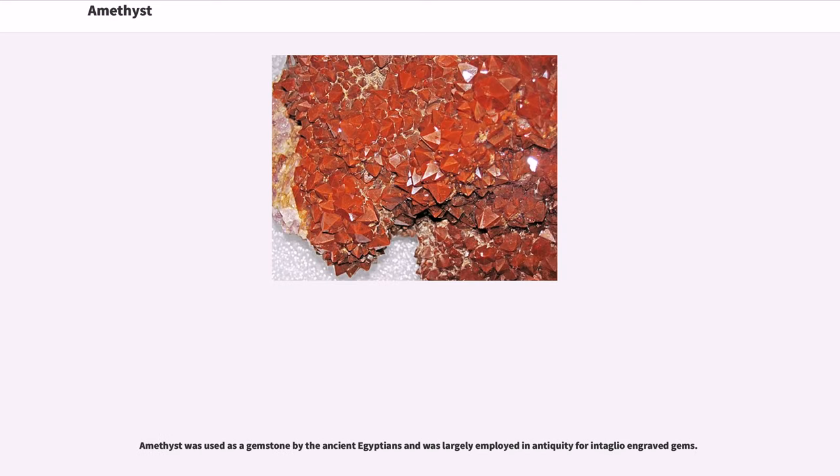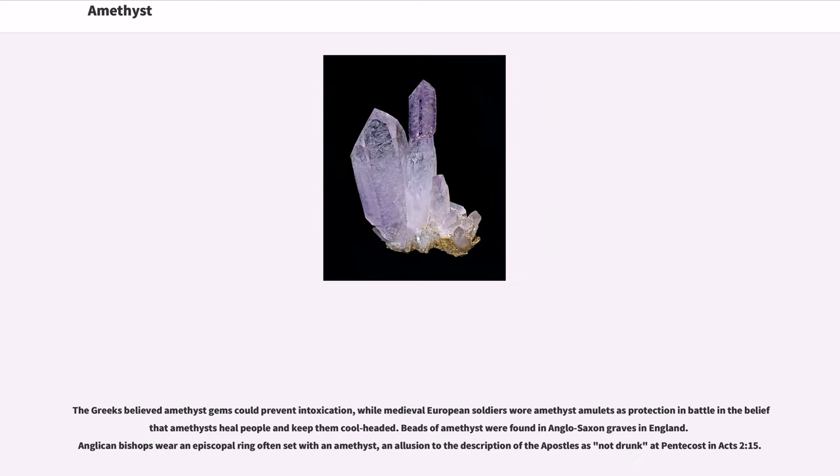Amethyst was used as a gemstone by the ancient Egyptians and was largely employed in antiquity for intaglio-engraved gems. The Greeks believed amethyst gems could prevent intoxication, while medieval European soldiers wore amethyst amulets as protection in battle, believing amethyst could heal people and keep them cool-headed. Beads of amethyst were found in Anglo-Saxon graves in England. Anglican bishops wear an episcopal ring often set with an amethyst, an allusion to the description of the apostles as not drunk at Pentecost in Acts 2:15.